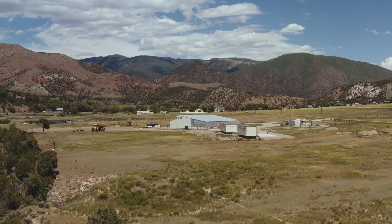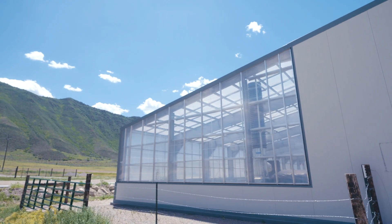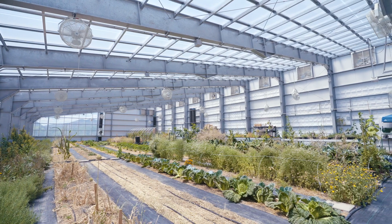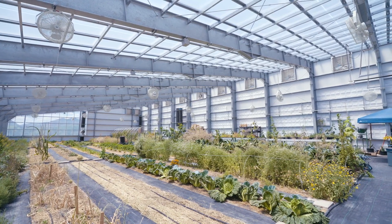We were searching for a professional greenhouse builder and it certainly helped when we found one that was already knowledgeable about renewable energy such as geothermal and phase change material, and new revolutionary materials like the ETFE triple glazing that we have on the roof here.